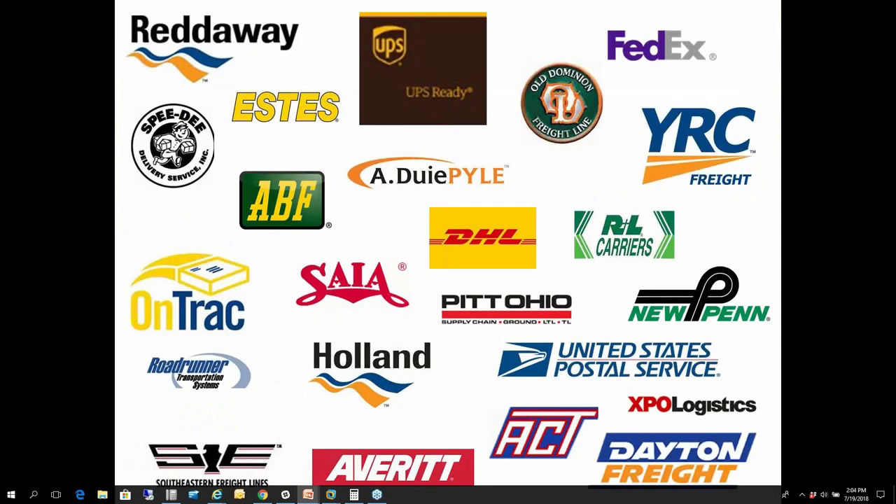We have about two dozen different carrier integrations today, between LTL as well as parcel. If you do have an LTL workflow in your environment, we're not going to talk much on that today — we're going to highlight the parcel carrier workflow. But if you do have LTL, I want to mention that we can integrate your LTL carriers into the mix and make that process automated for you.